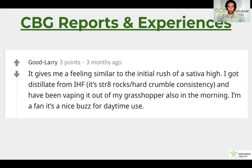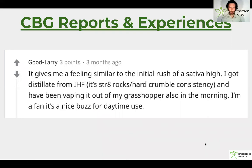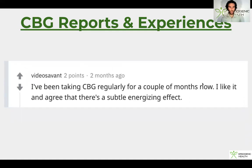Here are some CBG anecdotes, reports, and experiences — I thought it was really important for you guys to hear from early adopters who had the courage to try this before it really hits the mainstream market. All of these are from Reddit. One person said: 'It gives me a feeling similar to the initial rush of a sativa high. I got distillate from IHF and I've been vaping it in the morning — I'm a fan. It's a nice buzz for daytime use.' Another said: 'I've been taking CBG regularly for a couple of months. I like it and agree there's a subtle energizing effect.' I personally have used CBG isolate in oral form — just put it into capsules — and noticed a lot of these effects as well, which I was really shocked by. I've used CBD in the past and didn't really like the effects, but CBG is a completely different ballgame.